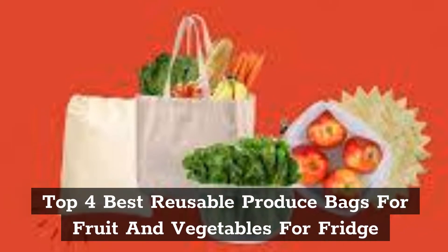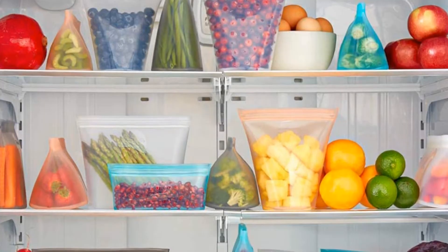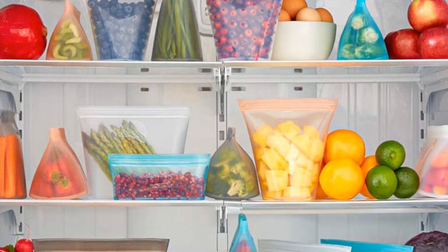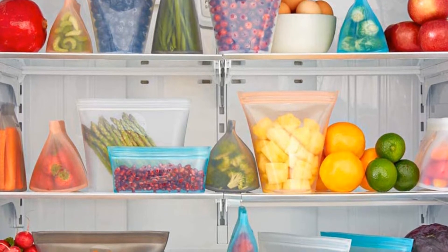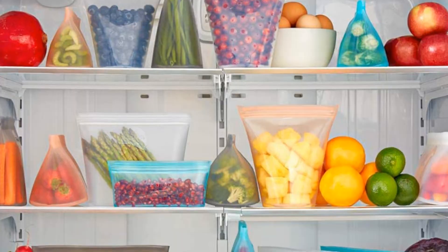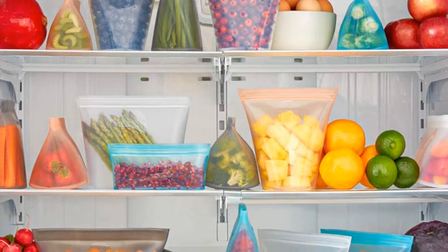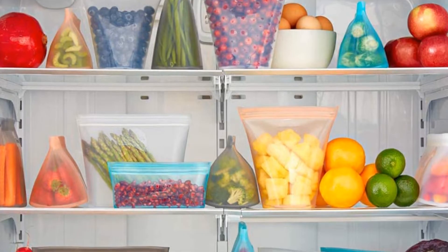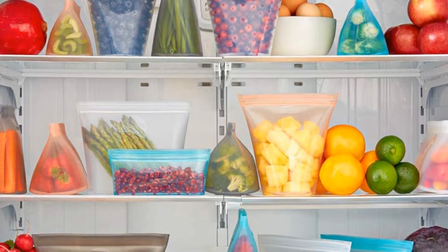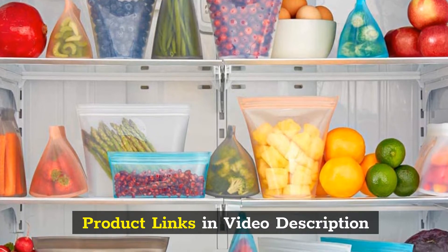Top 4 Best Reusable Produce Bags for Fruit and Vegetables for Fridge. In this video, our experts have reviewed the Top 4 Best Reusable Produce Bags for Fruit and Vegetables for Fridge and highlight the features, advantages, and disadvantages, which will help you find the best reusable produce bags that suit you. Product links in video description.